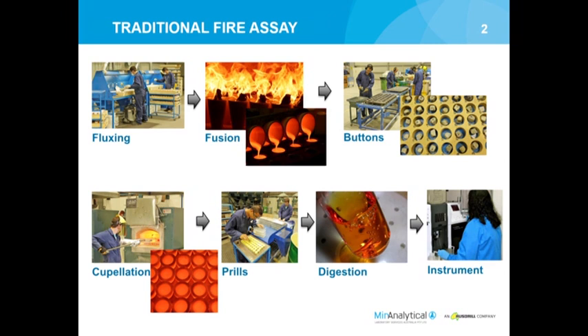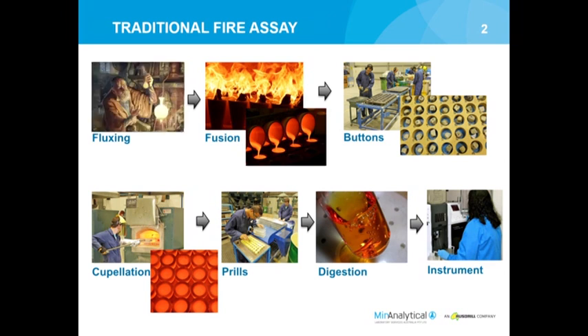Fire assay requires fluxing, which is known more as alchemy than science because it requires a knowledge of the matrix of the materials itself. You create a fusion, create buttons, melt those buttons, create pearls, do a digestion, do instrumentation - and it requires a fairly decent-sized team of technical people who know what they're doing throughout the entire stage of the process.